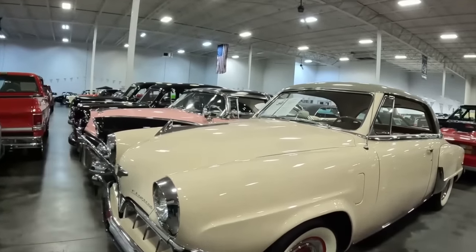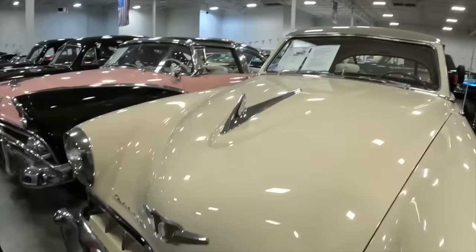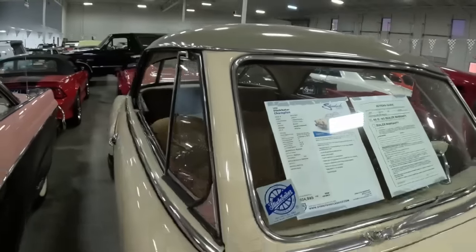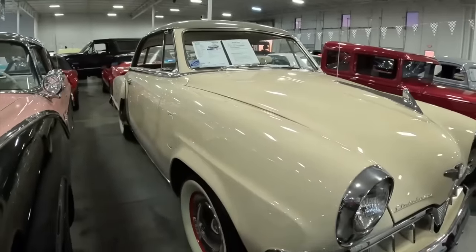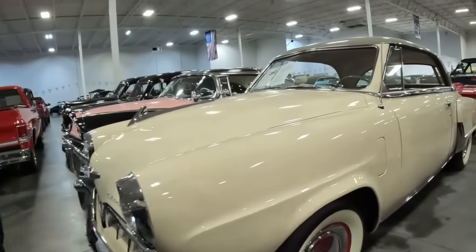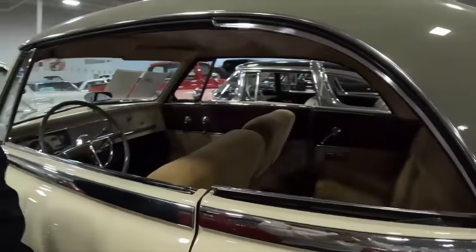Studebaker Champion — you don't see these very often. This is a Concours-level restoration, and this car is amazing — a Concours-level restoration for $25,000. It's a 1952 Studebaker Champion. Everybody has such different connections to these classic cars. Someone could be sitting at home saying, 'I've been looking for the car that was my first car,' or the car they saw on TV. And this could be it right here — what a sweet price.